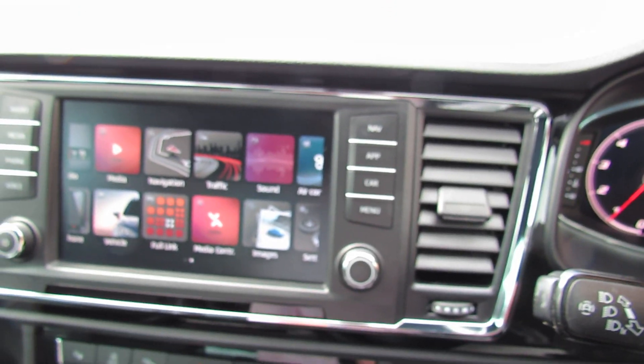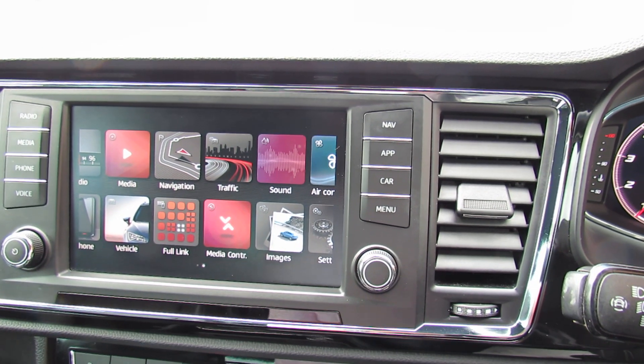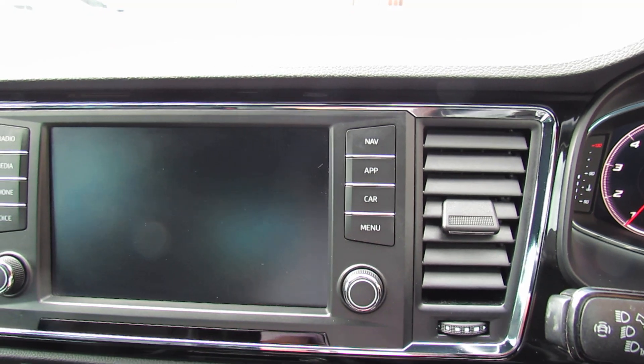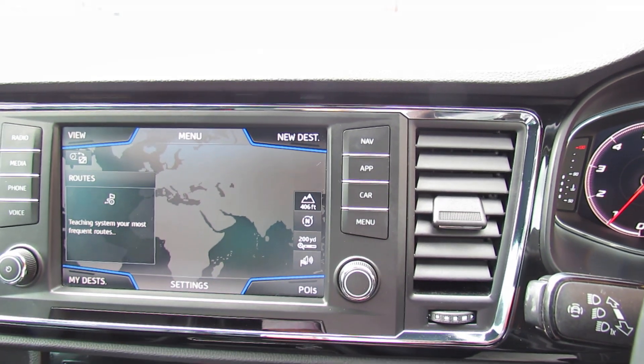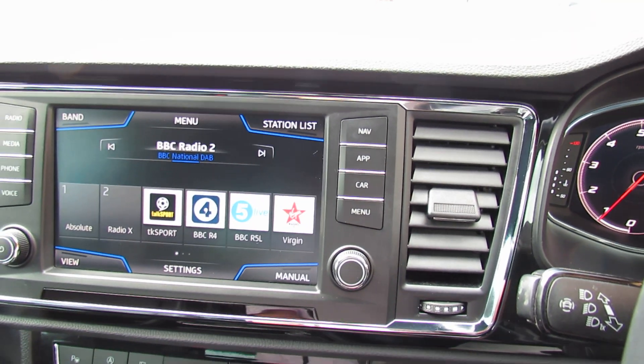Let's move into the media centre. I've got it on the home page at the moment, so as you can see we've got things like satellite navigation. We've got DAB radio on here. Let's just show you the sat nav — so you've just got that home page there. Let's take it onto the radio for you — there we go with all your presets.